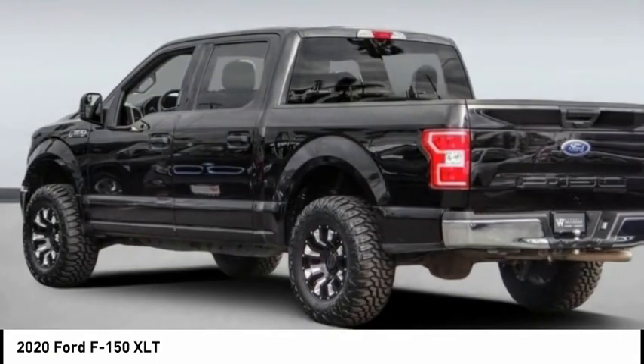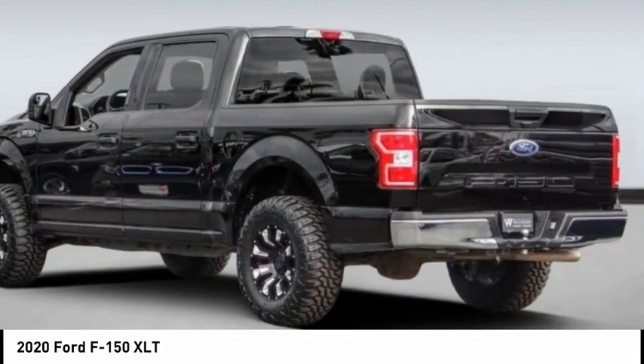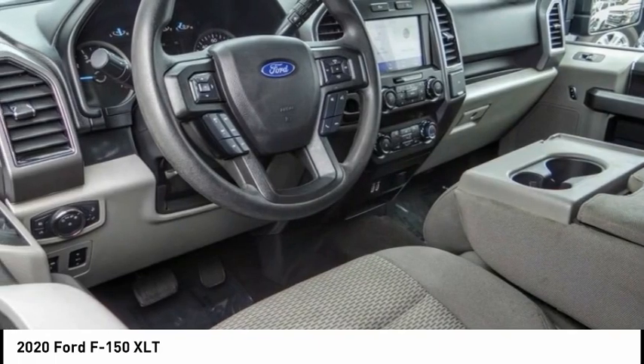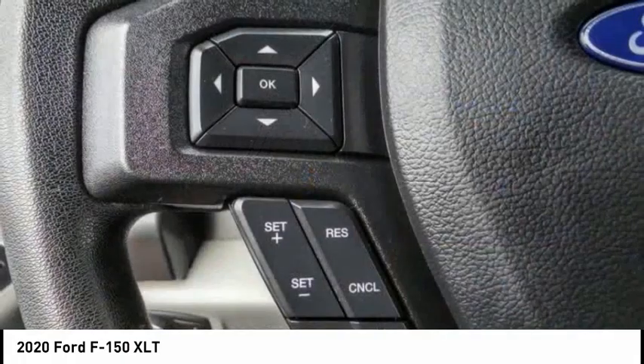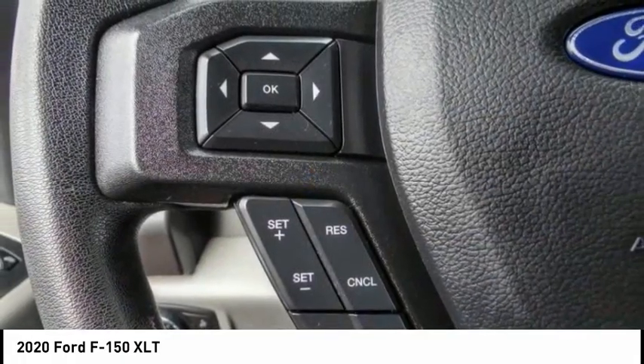Pleased to show you the 2020 F-150. A Ford F-150 knows how to handle any situation. It's built to follow orders. No whining. This vehicle has less than 65,000 miles.